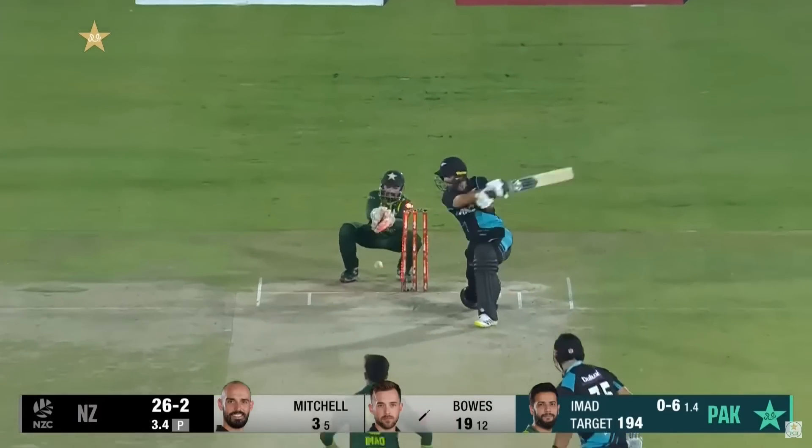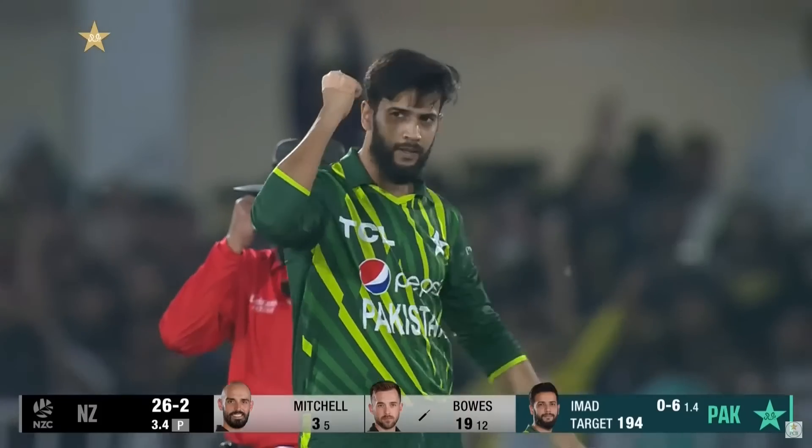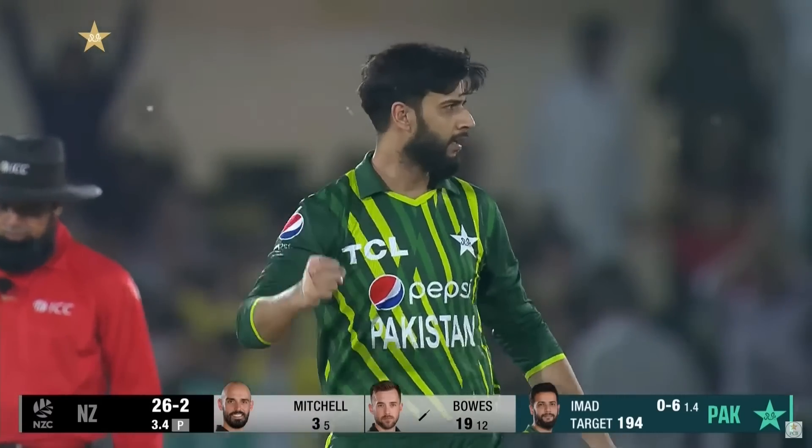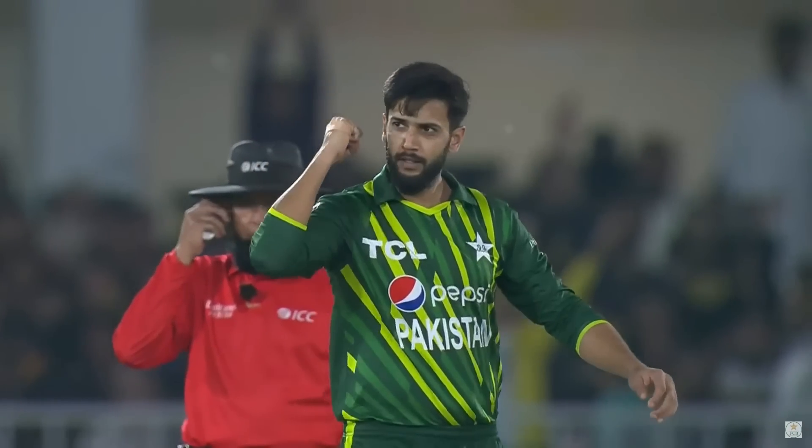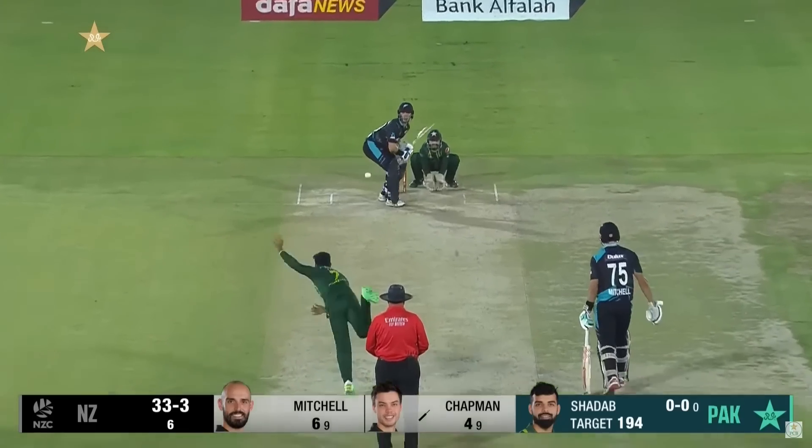Over here in Pindi. He's chucked it on! Chad Bowles has been cleaned up. He was looking great — everything in the middle of the bat — that one giving himself some room, trying to hit him through the offside.